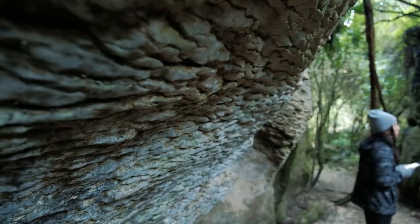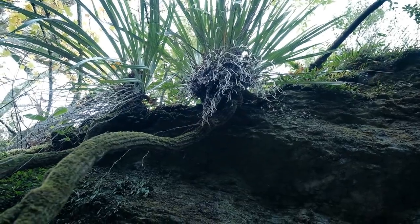We did end up doing the full loop. It was awesome getting to see those gigantic boulders and the tentacle-like roots hanging down from above. Right now though we're headed over to our Airbnb, so we're gonna sign off here for the day and we'll see you again tomorrow.